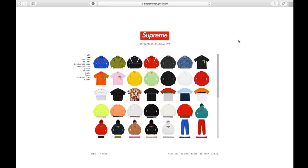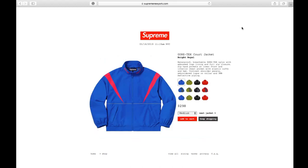Hey YouTube, welcome back guys. Today is May 16, 2019, and this is week number 12 for the Supreme drop. Let's go and check out the new items. This is the Cortex Court Jacket in bright royal color.